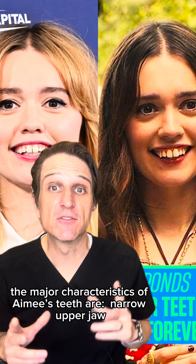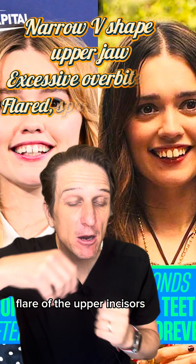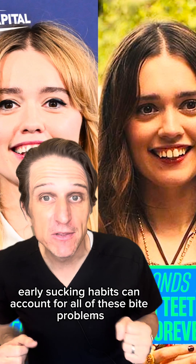The major characteristics of Amy's teeth are a narrow upper jaw, V-shaped, excessive overbite, flare of the upper incisors, and open mouth posture. Early sucking habits can account for all of these bite problems.